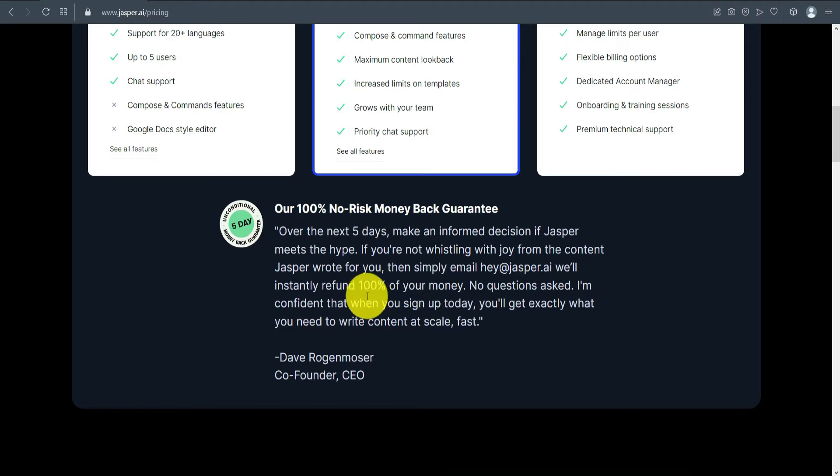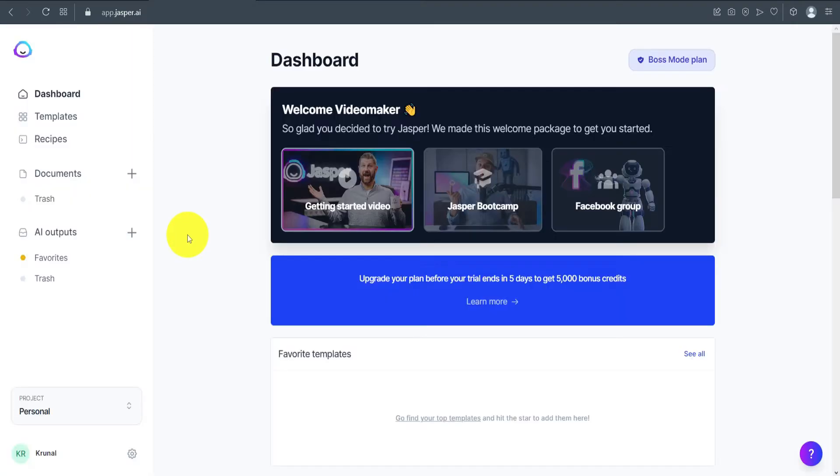Now let's go into the dashboard of Jasper and see how it performs. On the dashboard, you can watch getting-started videos if you're new to Jasper, and there is also a Jasper Bootcamp where they teach you exactly how to use it.